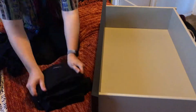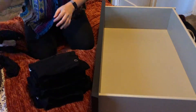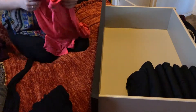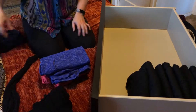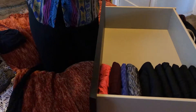For my pants, I like to fold them in half, then in half again, and then in half again so that they stand upright nice and neat so you can actually see all of them. Here are the aforementioned black legging collection — just continuing to fold leggings because that's all I wear these days.